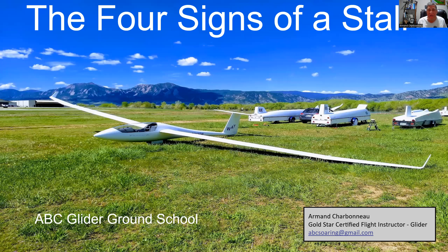Hello glider pilots, and welcome to the Soaring Society of Boulder Ground School. This short session covers the four signs of a stall. I'm Armin Charbonneau, CFIG with Soaring Society of Boulder. This session is intended primarily for my students to be ready for training, but it's also available on YouTube for those who would like to watch and have this lesson.